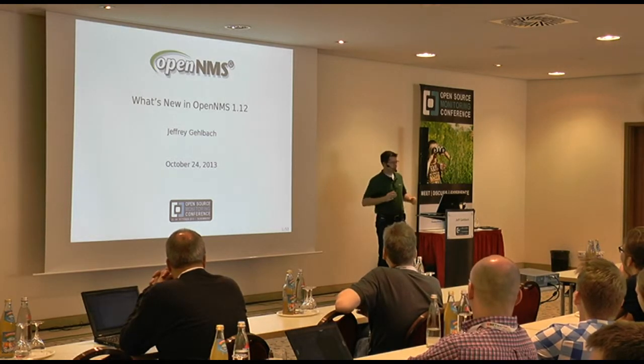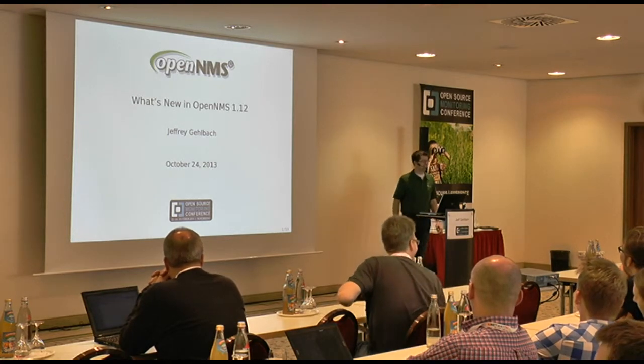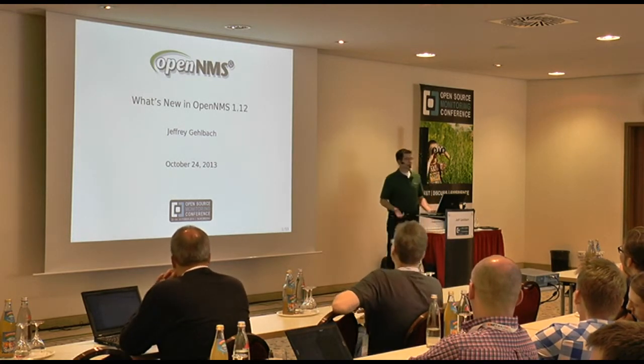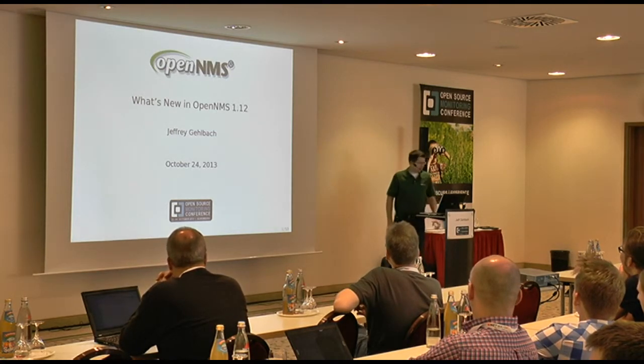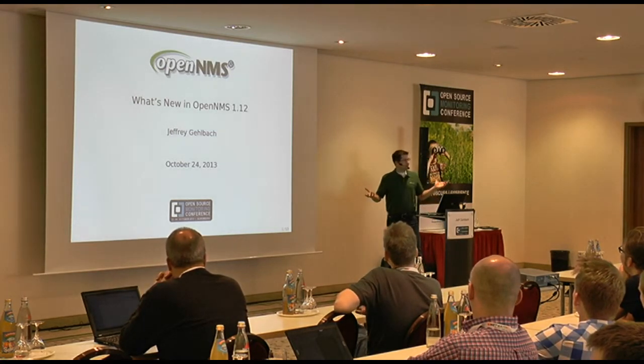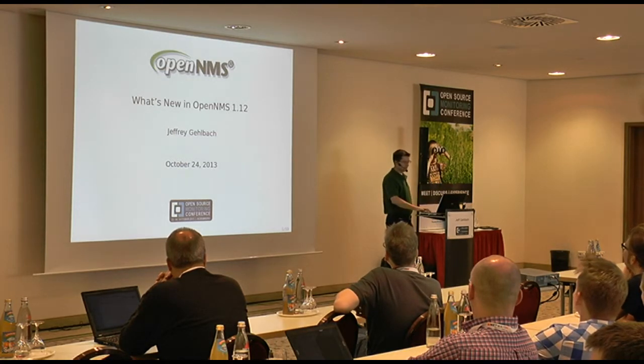I learned the word for the coma after lunch, but I've forgotten what it is. We call it 'the itis' sometimes. I don't know if that translates. Hi, I'm Jeff. I'm here from North America, as you might have guessed.